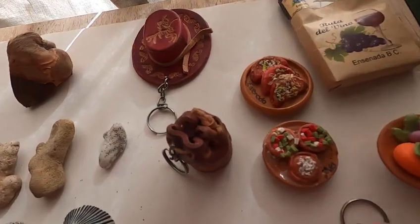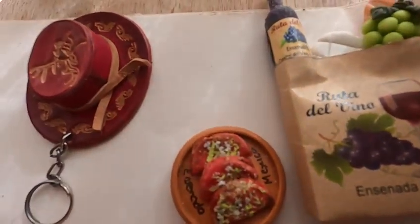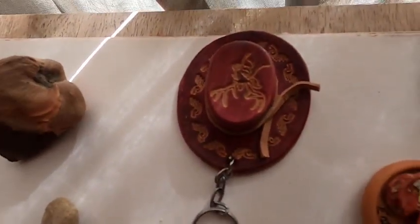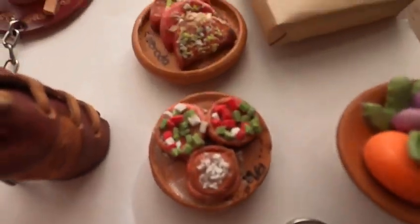I went to Ensenada, Mexico and I was able to find these nice pieces. I'm going to take off the key chains off of them. They cost about a quarter each and I already know where some of them will go.